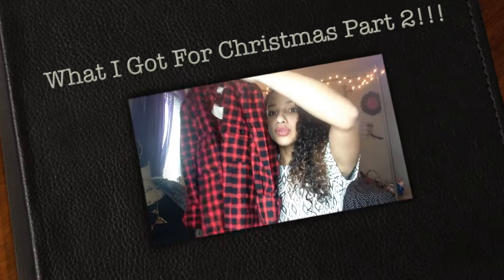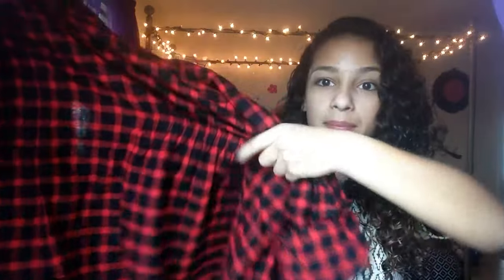I have this flannel shirt — I think she got it from Forever 21. Here it is: it's red and black with a button on it, and it has this scrunchie thing at the back, which is like a new fashion trend.